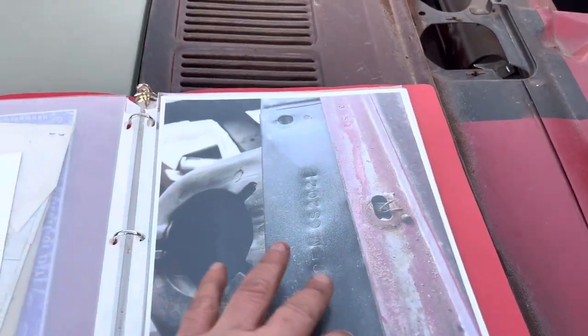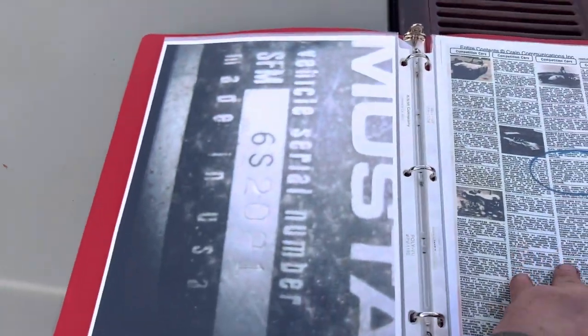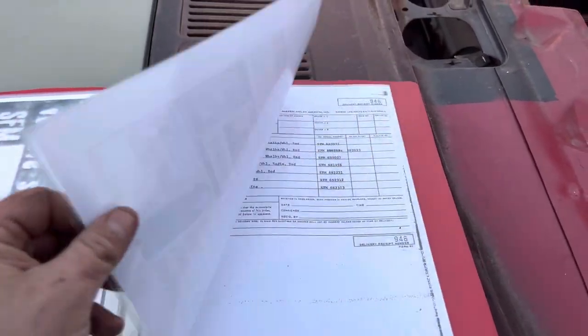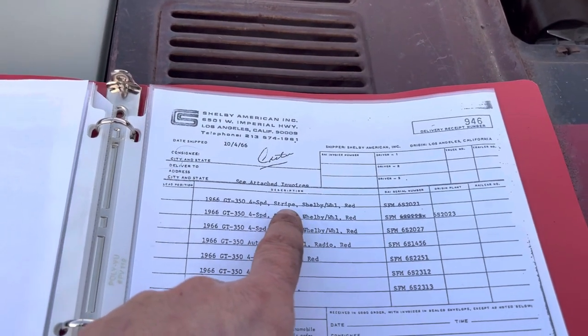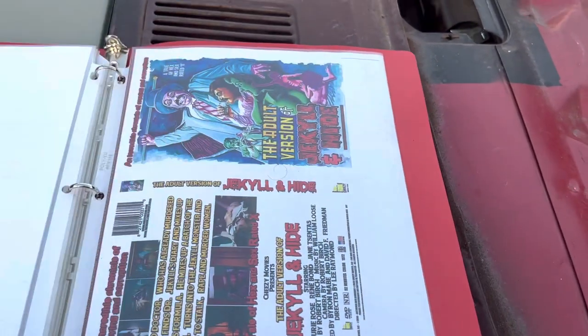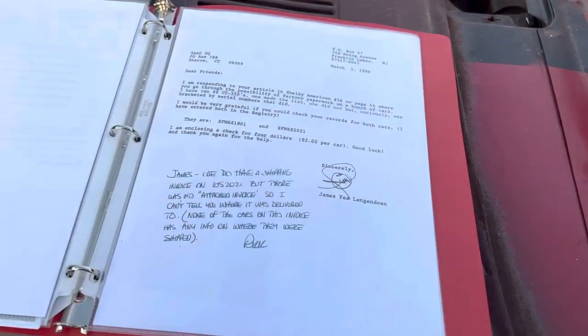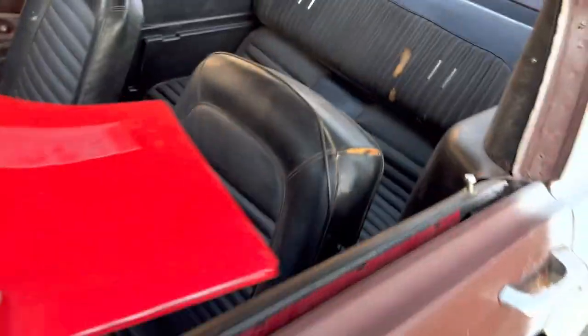Just a few pictures. The Shelby number is stamped on the apron, which I'll show you. The Shelby tag is original — it has all three cave-in stamps. It was a red, four-speed, with white stripe car. That's one of her movies she was in — that's all in the registry.